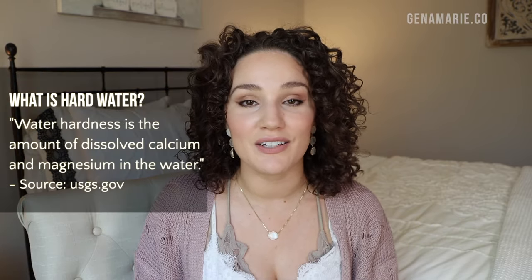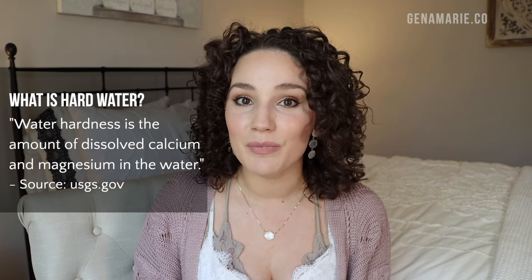Hard water is when water contains naturally occurring elements such as calcium and magnesium — those are the most common. Although these minerals are not harmful to us in any way, they can cause issues on the hair because they actually bind to the hair. These minerals mostly bind to the outer layer of the hair, the hair's cuticle, but they have also been shown to appear on the inner layers of the hair, like the cortex. The more damage or higher porosity your hair has, the more likely it is to get buildup from minerals and hard water.